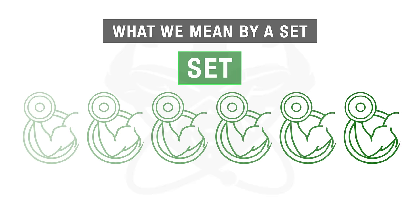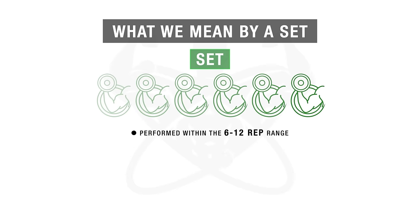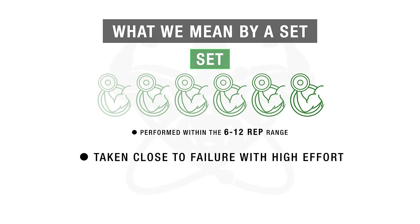First, let's discuss what exactly we mean by a set. A set in this case will refer to a set performed within the 6 to 12 rep range, since this is in line with the research we'll be going through. If you do fewer reps, you'll need more sets, and vice versa. Also, each set should be taken close to failure with high effort, so a warm-up set won't count as your real set.